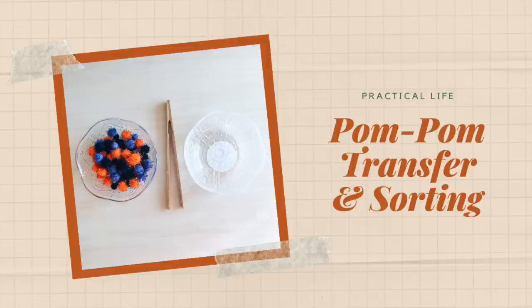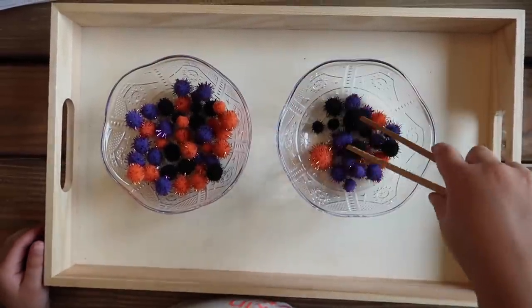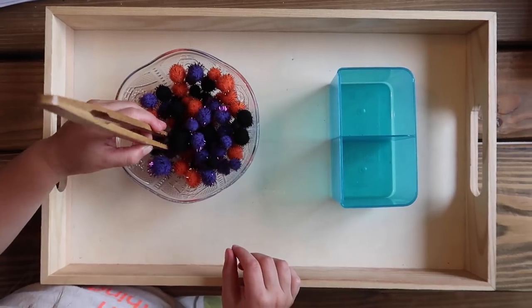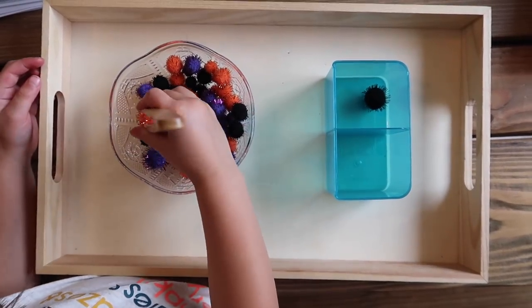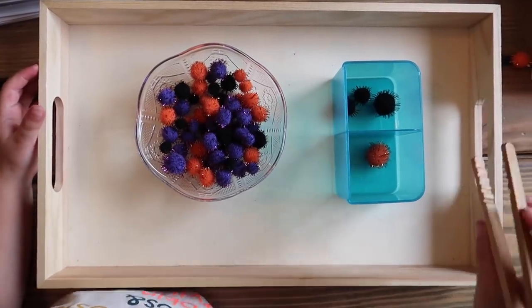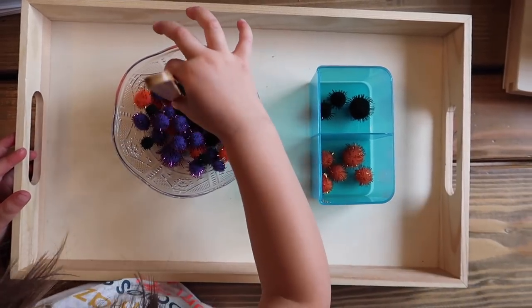The next activity is a practical life activity called Pom-Pom Transfer and Sorting. I used Halloween colored pom-poms with little spiky things coming off them — my daughter was very intrigued by them, which really helped engage her. She's transferring the pom-poms from one container to another with a tiny pair of wooden bread tongs, which helps refine hand and finger muscles for later writing. You can also take it further by asking your child to sort them by color or size, making it sensorial work as well.